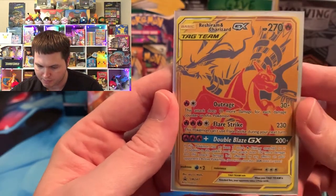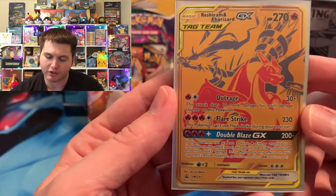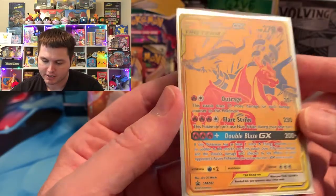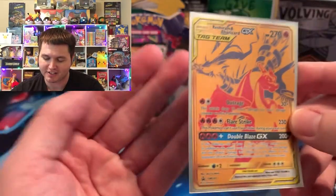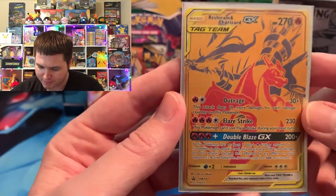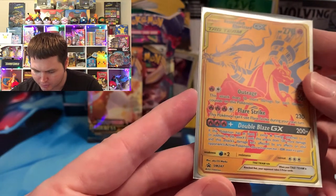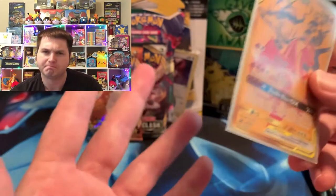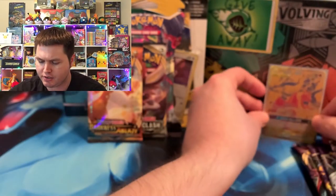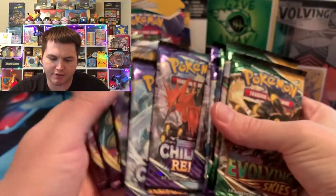It doesn't always happen but that is the best. It's gotta be worth something — I didn't look up any prices because I literally just got this today, Friday at Walmart. It'll be Sunday for y'all. This is a Sun and Moon promo number 247. So we still got Sun and Moon promos coming out — the most craziest thing I've ever seen.